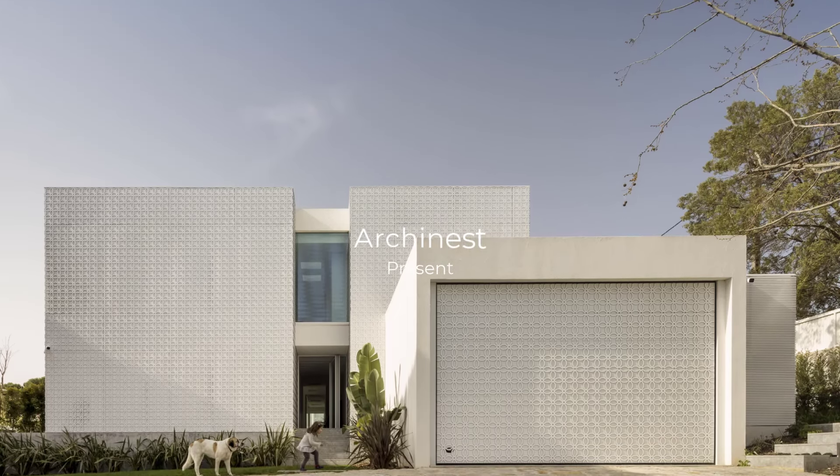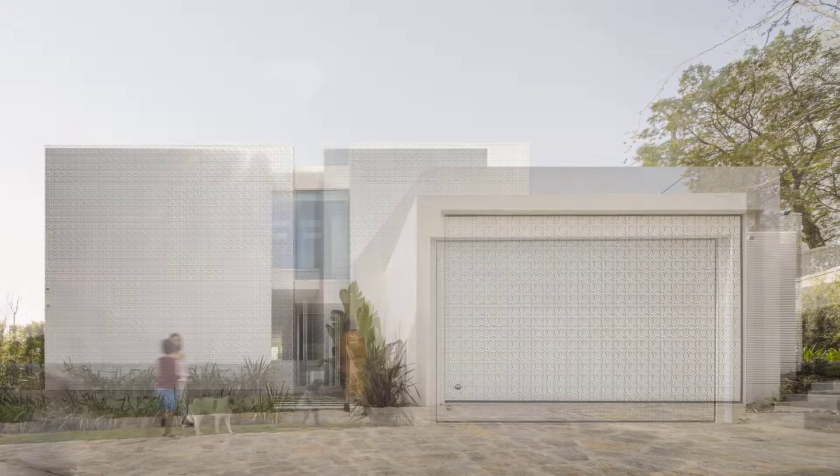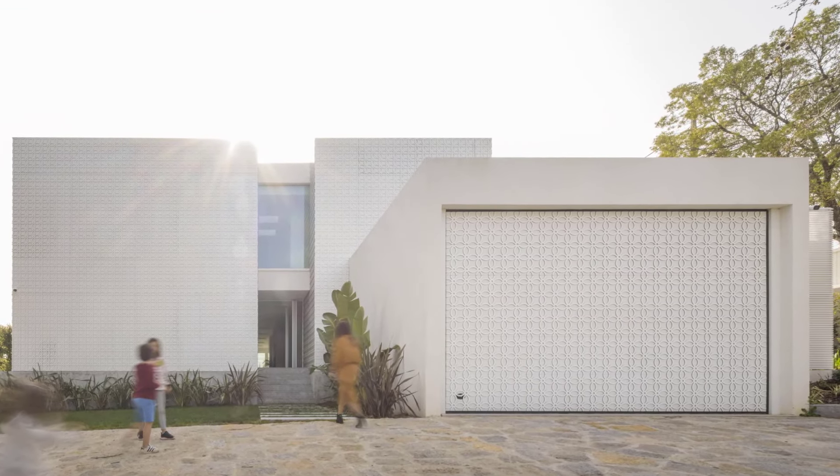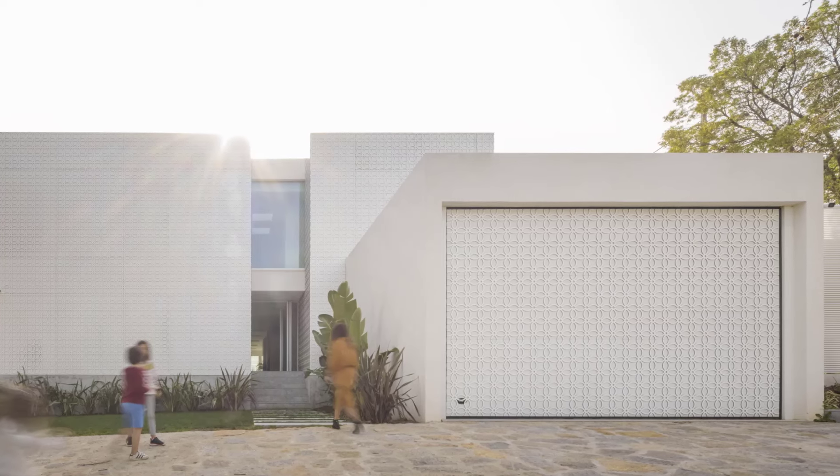Welcome back to Arcanist. Today, we're exploring a stunning modern transformation in Eshteril, Portugal, a region renowned for its cosmopolitan charm and proximity to the Atlantic Ocean.